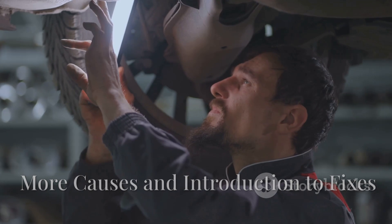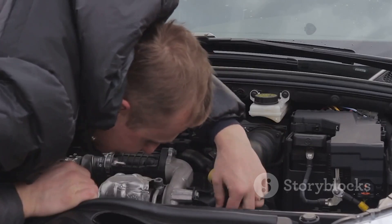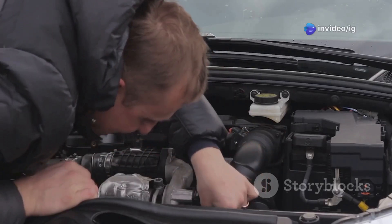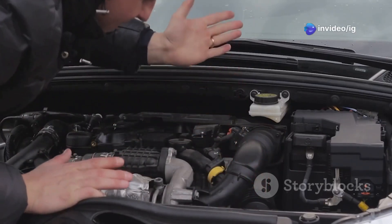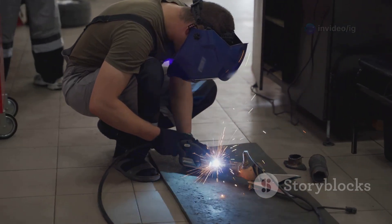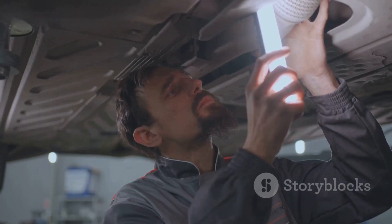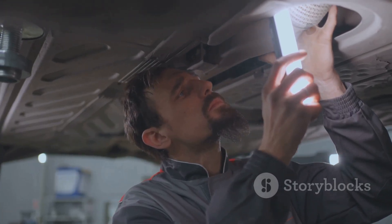Another thing to look out for is a faulty evap purge or vent valve — if either one fails to close properly, the system just won't hold pressure. Also, don't forget about the charcoal canister; if it's cracked or leaking, you'll get a slow vapor loss over time. And finally, small leaks around the fuel tank or filler neck can trigger this code too.